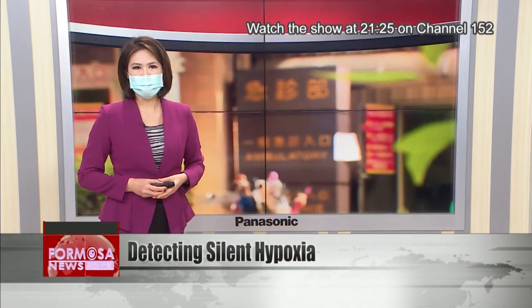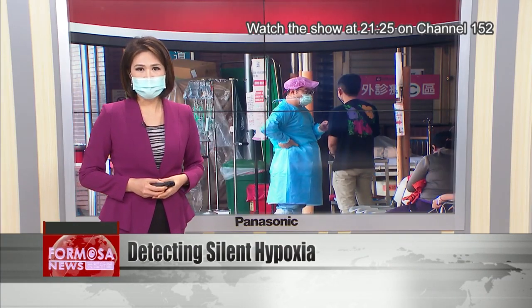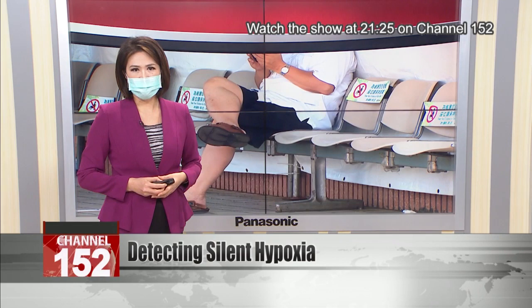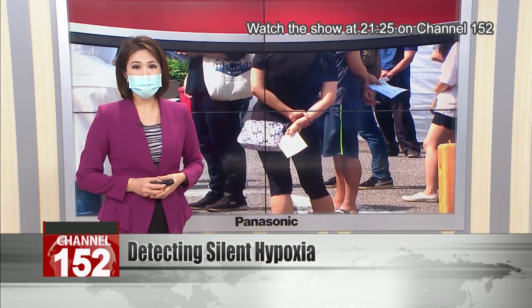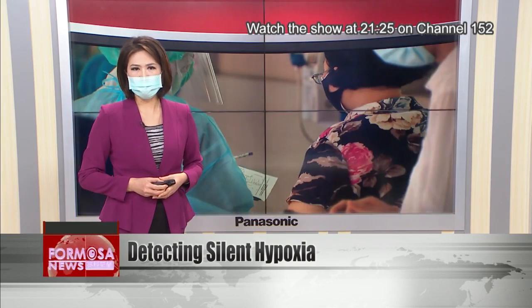Doctors say that a dangerous COVID symptom called silent hypoxia can be easily detected at home. People with silent hypoxia feel fine even as their blood oxygen saturation drops and compromises organ function, potentially causing death. In recent weeks, there has been an increase in sudden COVID deaths that experts have linked to undetected hypoxia.